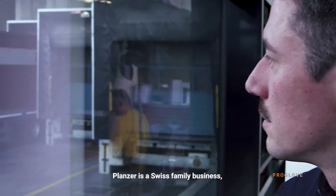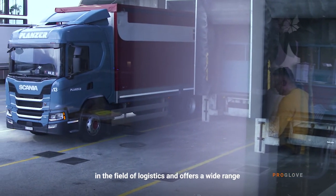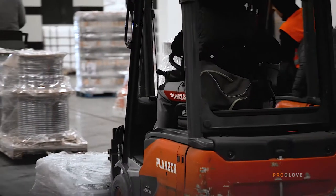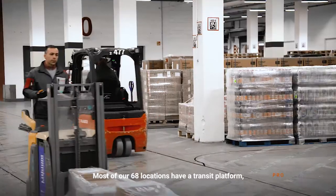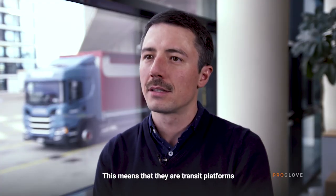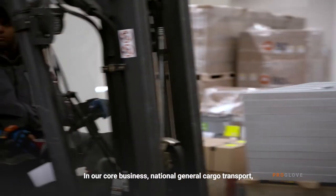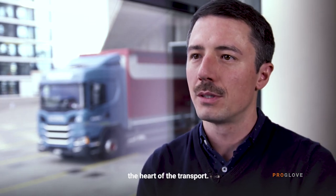Planzer is a Swiss family company, which is in the third generation of logistics, and offers a broad range of services around transport and logistics. Most of our 68 locations have a transshipment platform. 13 of them are rail centers — that is, transshipment platforms with rail connections. In our core business of national groupage transport, these transshipment platforms are essentially the heart of the entire transport operation.